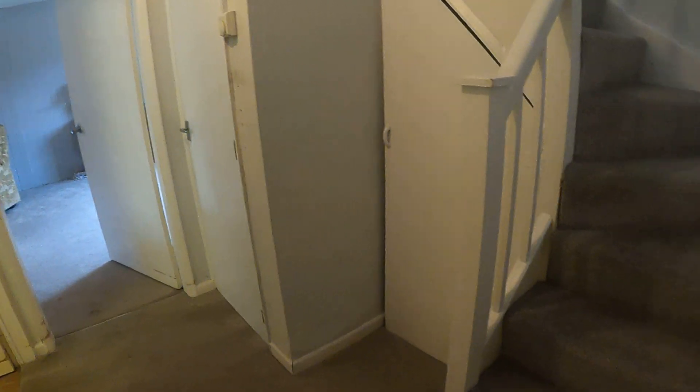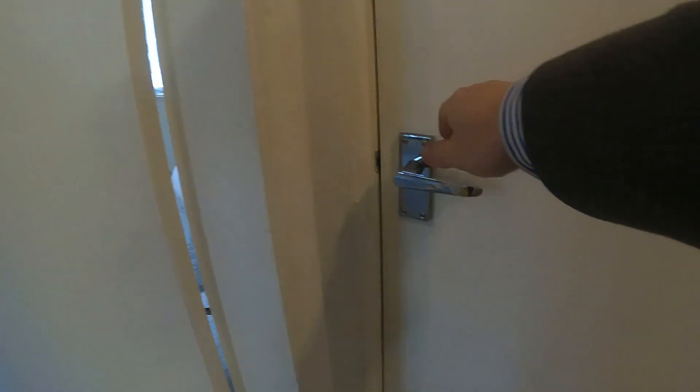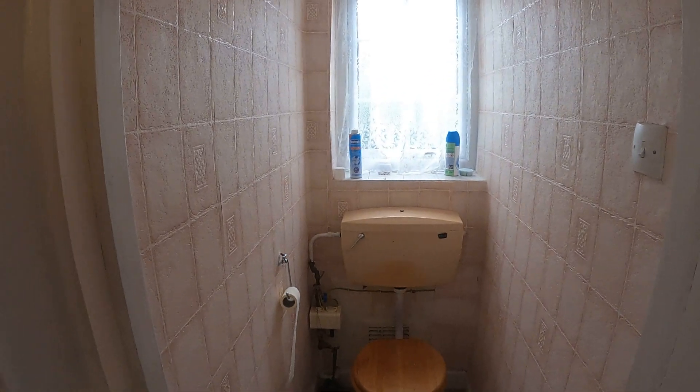So through the front door, right hand side here we've got the stairs, we've got an understair cupboard there which is quite a good size, and on the right hand side here we do have a downstairs toilet, which you can see there with the nice big window behind it.